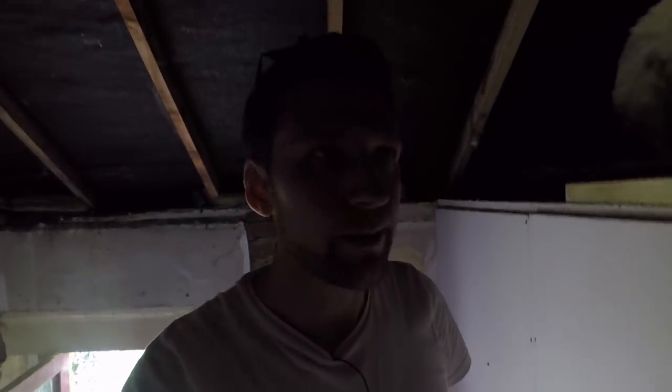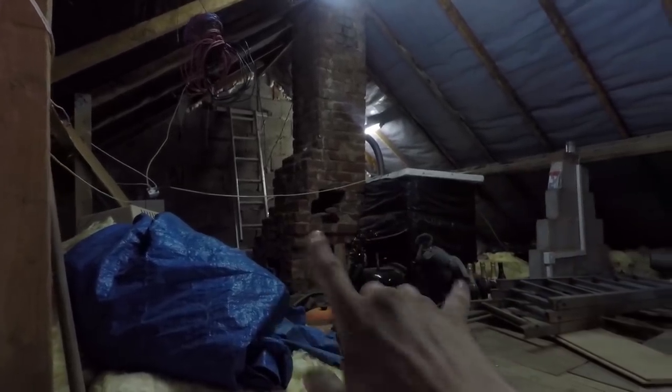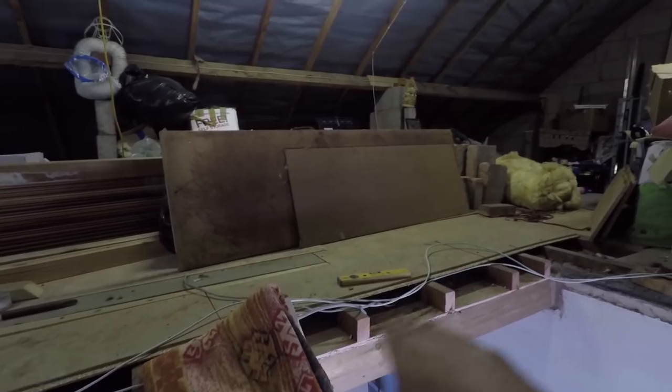The loft is actually huge. You forget how big these places are — you look at them and think, can you really get two bedrooms up there? But you actually can. It's going to be a bedroom and en suite on one side, and another bedroom and en suite all the way over the other side. The builder has already started cutting out the floor up here. You'll see this in videos coming up over the next couple of months — this isn't going to be an instant thing.